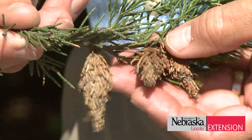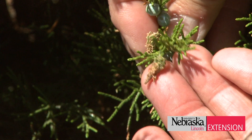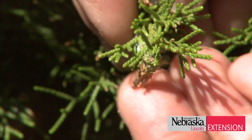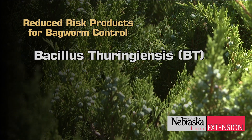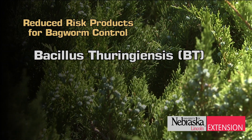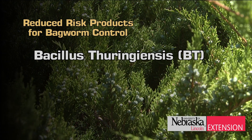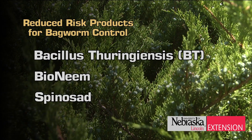The second approach is to use an insecticide. We have a number of insecticides that are available. I like using some of the reduced-risk products. This would include Bacillus thuringiensis, Bt, which is specific for caterpillars — and this bagworm is in fact a caterpillar — neem oil, and a product called spinosad.